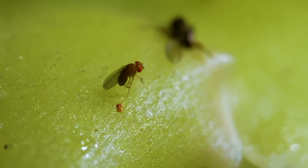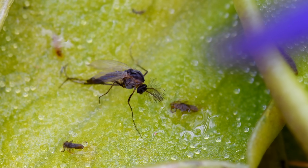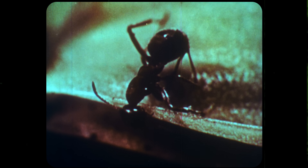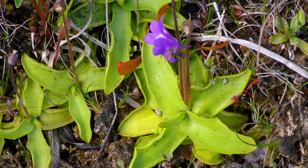Help me, please! Help me! This passive carnivorous plant waits patiently with its specially evolved glue-trap leaves for prey to come its way. But it doesn't just digest the ants and other insects that are unlucky enough to tread on its leaves. This carnivore is also a secret omnivore. This is the Butterwort.